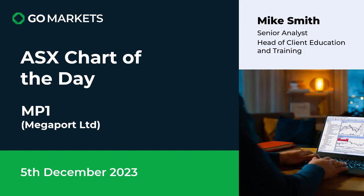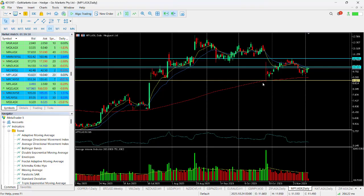Let's have a look at Megaport right now. You can see here that we've been a little choppy within a couple of key price points. We've bounced off the 200 MA again, as we did back in October.